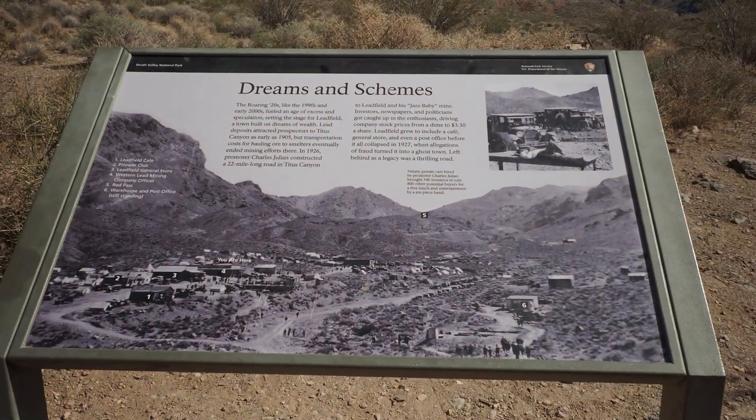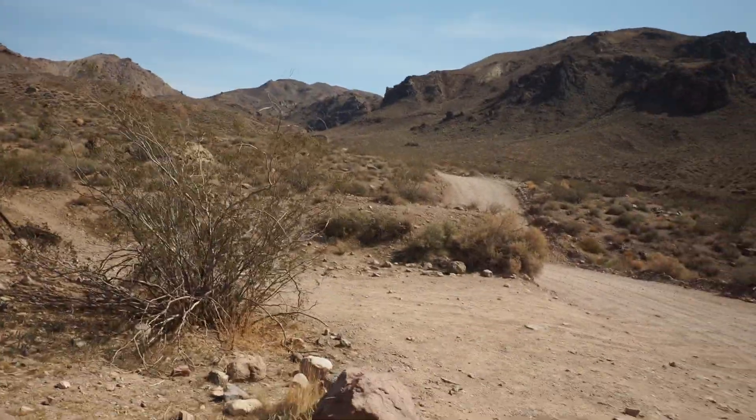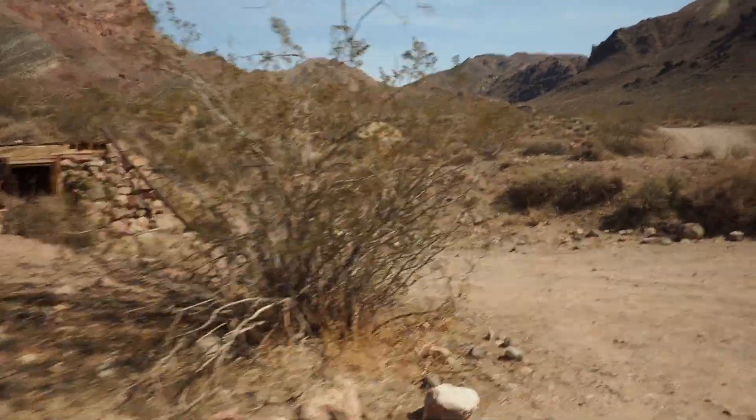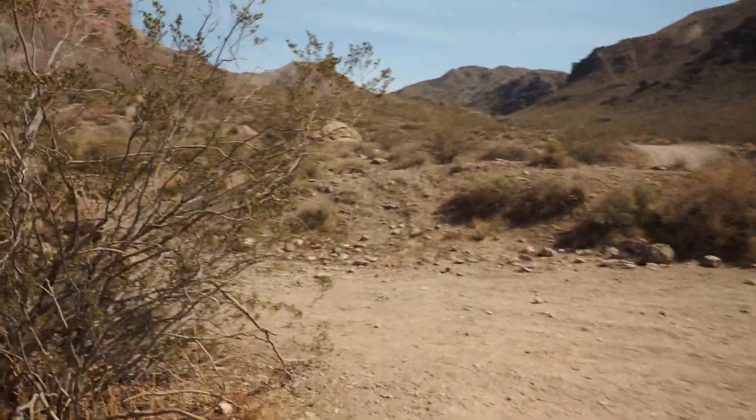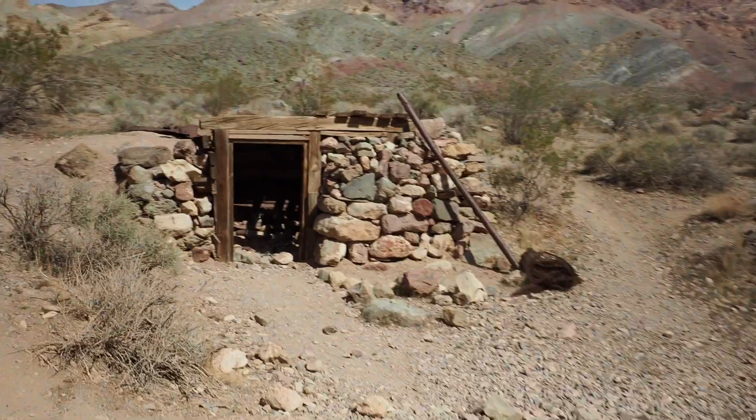We were in the historic town of Leadfield, and this place only lasted about six months — they pretty much just packed up and left all of their stuff here. It's crazy to find this place in the middle of this canyon, in the middle of nowhere, especially after driving what we just did. We're going to explore the area a little bit and then be on our way.